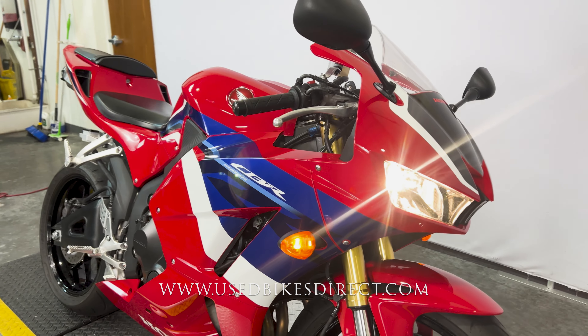Hop on the web to see those detailed photos at usedbikesdirect.com. Give us a call with any questions at 866-576-2453.